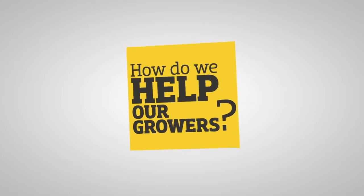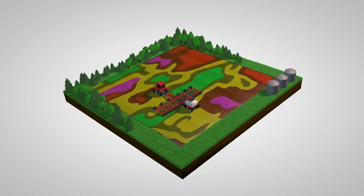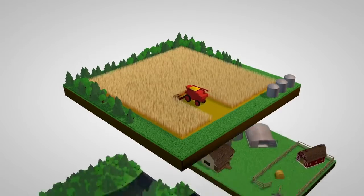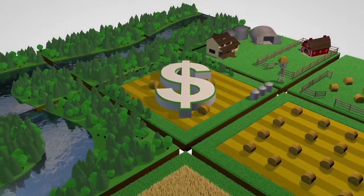How do we help our growers? We ensure the most efficient use of crop inputs, resulting in higher yields, less lodging and more even maturity, which means better use of land resources and more profits for your farm operation.